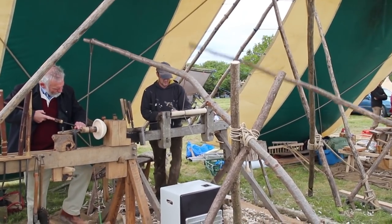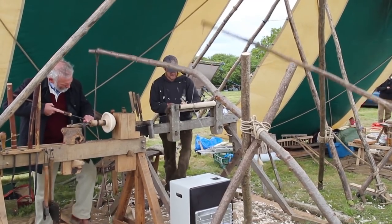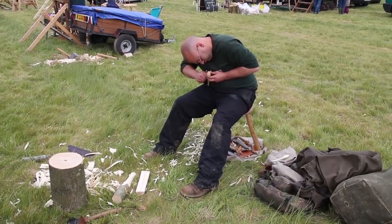You might be wondering what the white box is in the bottom of the frame there. Well, it's actually a heater — people bring along odd things to sell at the Bodger's Ball, which makes it all the more interesting.